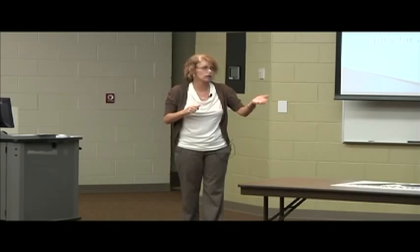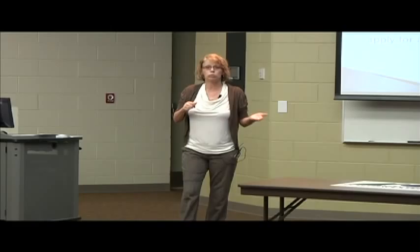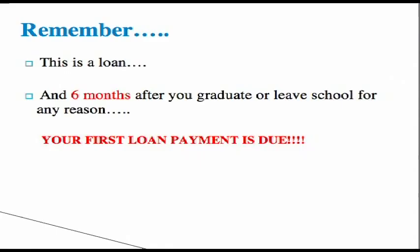Loans will not be paid out until 28 to 30 days after classes start — paid to you. You will not actually receive your refund until about 30 days later. It will be one check per semester.